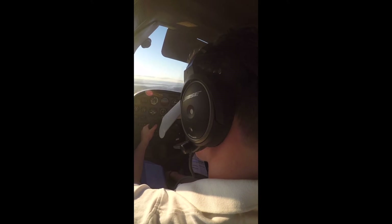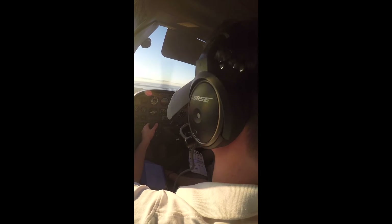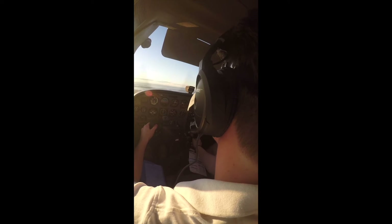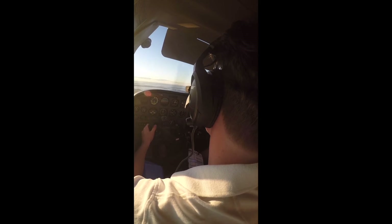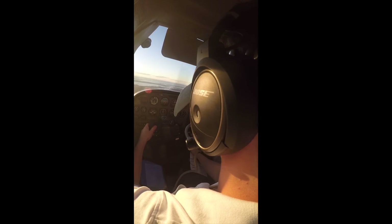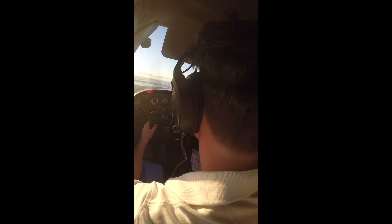Departure, good afternoon, Citation 30 November, 1,000 climbing 4,000, heading. Citation 30 November, Providence Departure, good afternoon, radar contact, climb maintain 10,000. 10,000, November 0. Normal 0 Alpha Romeo, radar contact northwest of Wounds intersection, altimeter 30-20. Localizer frequency 109.3. Contact approach 119.45. Runway length 8,700 feet, touchdown zone elevation 50, airport elevation 54.